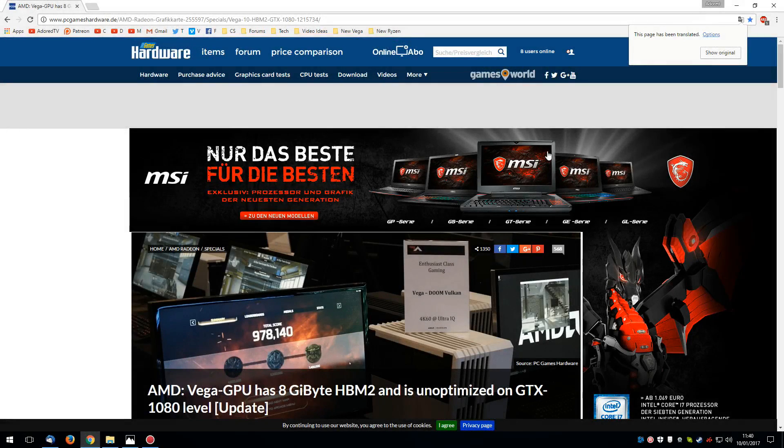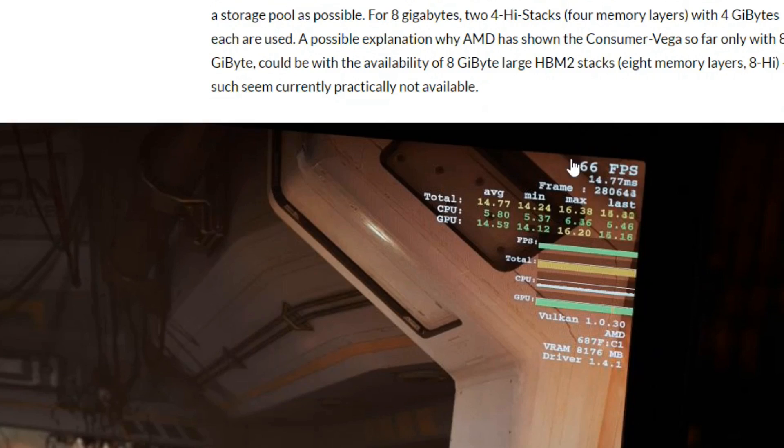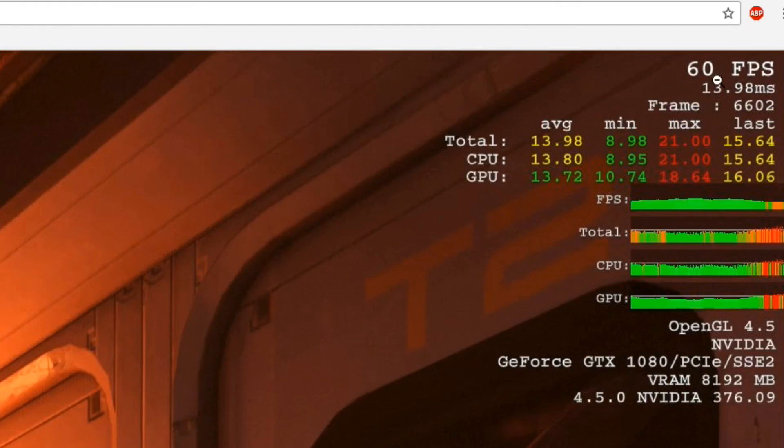If you remember, at the start of the last video, I talked about how AMD told me not to release any information on the leaked Vega performance. What happened was two German websites, PC Games Hardware and Golem.de, managed to find the performance of Vega while running DOOM on Vulkan at 4K. What they discovered was that DOOM was running around 66 frames per second on Vega at 4K resolution. They also tested DOOM on the GTX 1080 at the same spot, and right up here we can see it is running at 60 frames per second.